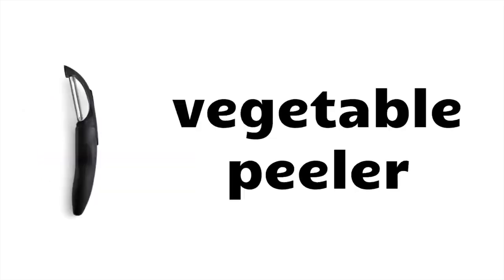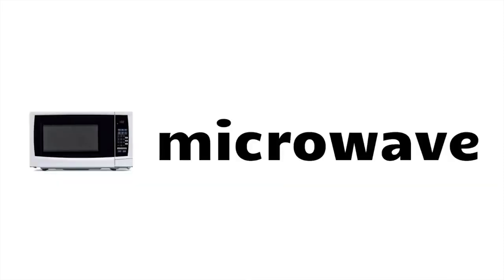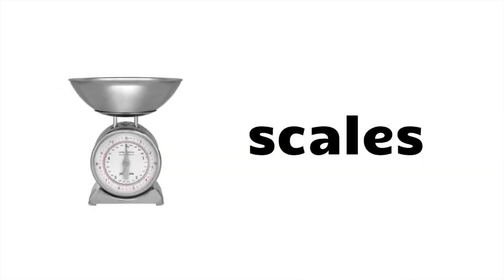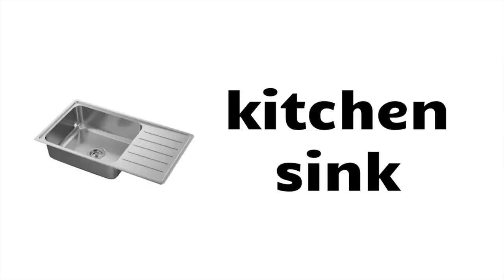Vegetable peeler, ice cream scoop, can opener, bottle opener, cork, microwave, electric cooker, fridge, scales, chopsticks, glass, mug, cupboard, kitchen, sink, jug.